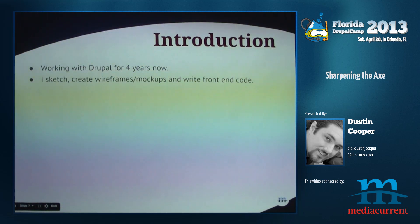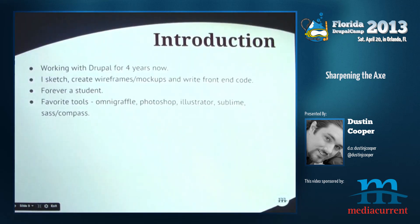I sketch, I create wireframes, mockups, and I write front-end code. I come more from a designer perspective than from a programmer background. I'm always a student, always learning — you can correct me today because I'm always learning as well. That's why we like camps and things like this. It's a good environment for learning.